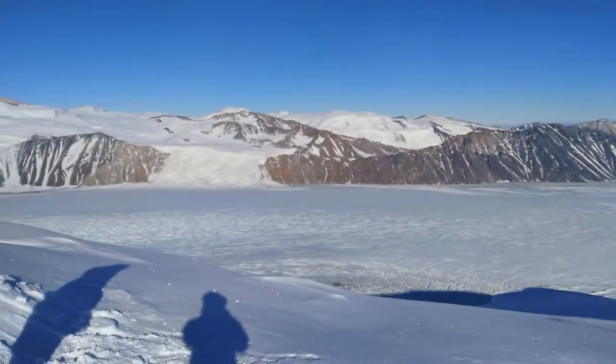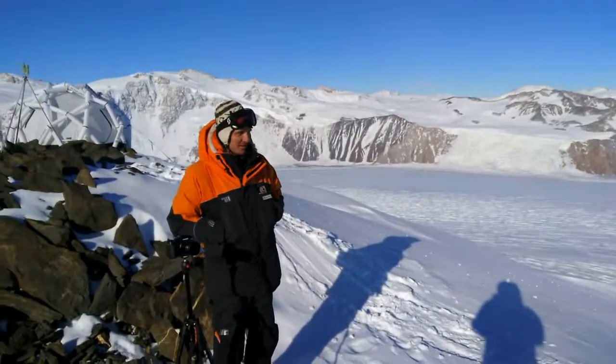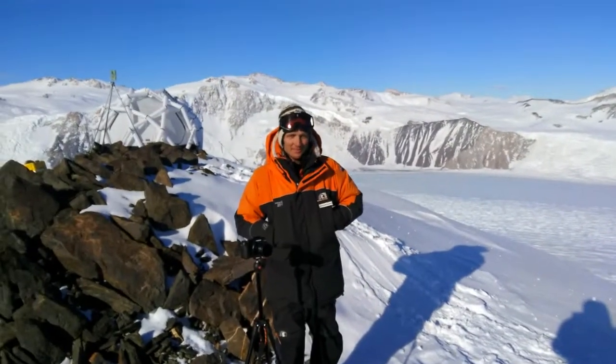At the far end you can see the ocean, and this is where iceberg calving occurs. Iceberg calving is the second most important ablation mechanism in Antarctica.